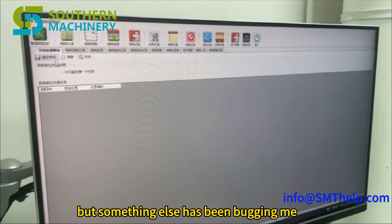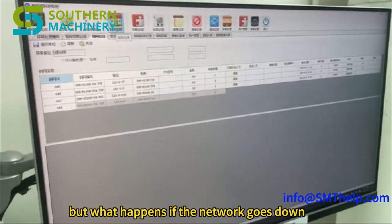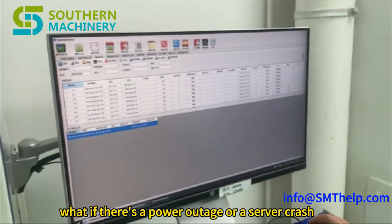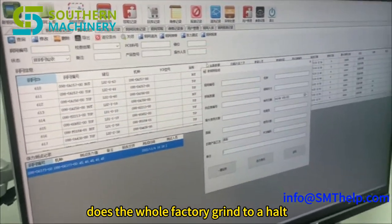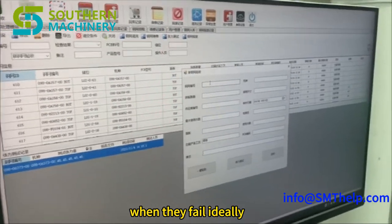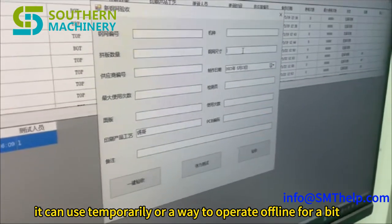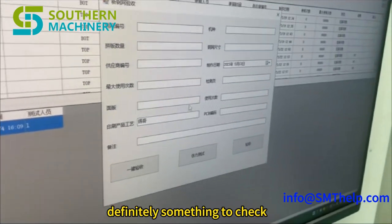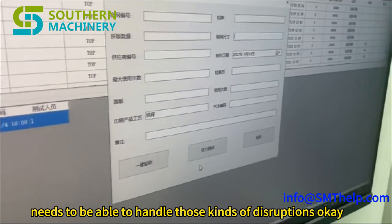Something else worth considering: the cabinet talks to other systems, but what happens if the network goes down? What if there's a power outage, a server crash, or someone trips over the ethernet cable — does the whole factory grind to a halt? We're so reliant on these connections. Ideally there'd be some kind of backup system, maybe a local database it can use temporarily or a way to operate offline. A truly robust system needs to handle those kinds of disruptions.